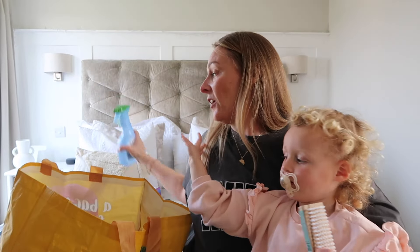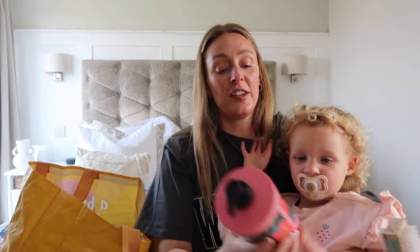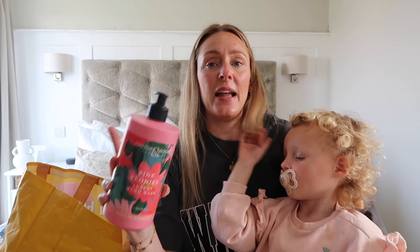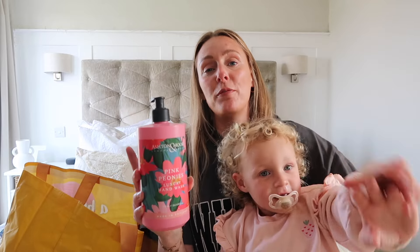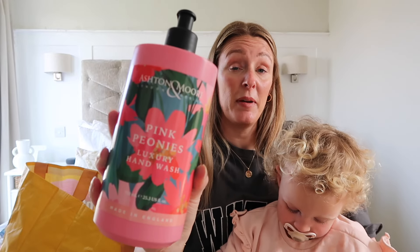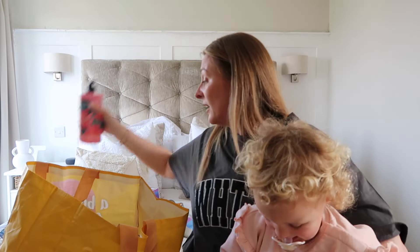I've got this huge hand wash for the ensuite. I've bought a really nice stone pump pot on a tray from B&M — stay tuned for my upcoming ensuite tour vlogs — and I thought I'd pop this in there because it looks nicer in the window than the pink one. It's a peony scent, so a little bit of peony love, and it should last for ages.